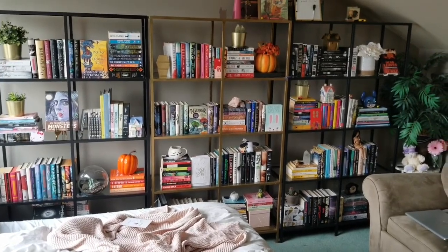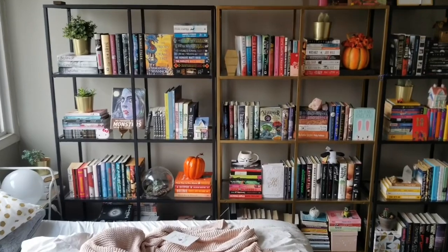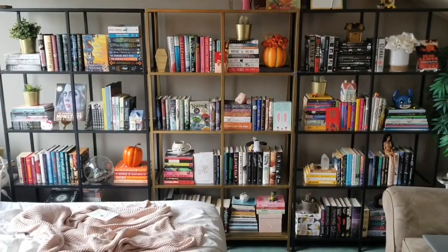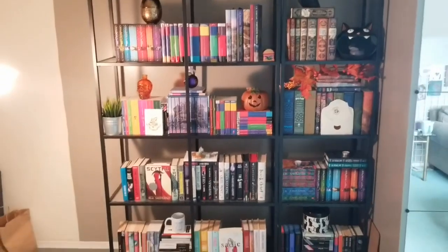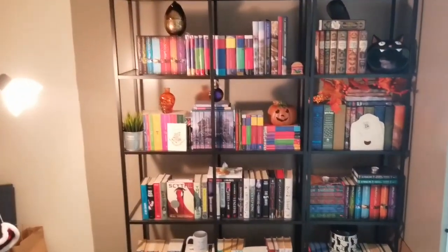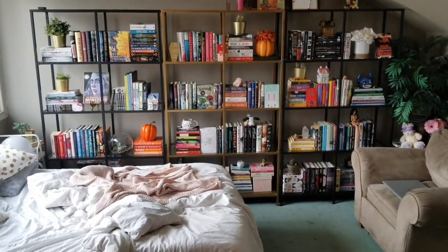So this has been my bookshelf tour. I'm sorry if it seemed like I was rushing — I just don't want the video to be too long. Anyway, thank you so much for watching. I hope this video was interesting to you; if not, I will have other content. I'm really grateful that you stuck around. Please hit subscribe and like this video, and I hope you have a wonderful day. Bye!